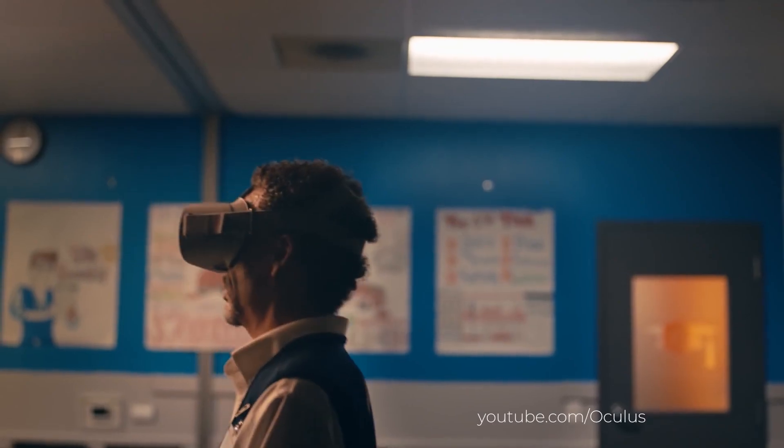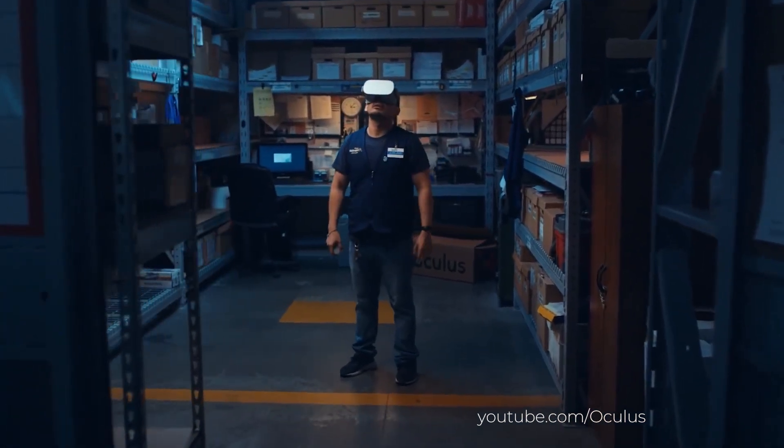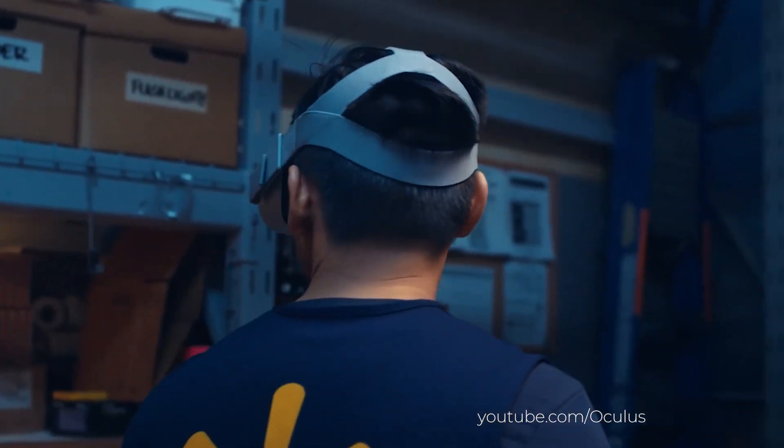That's why the retailer created one of the most effective virtual reality platforms for education and training in the retail industry — transforming random people with no skills and motivation into a team of superheroes who can solve any problem in a critical situation like Black Friday. That's the goal of the company.